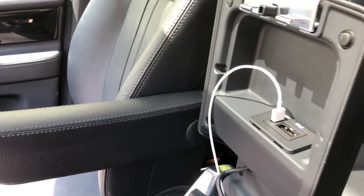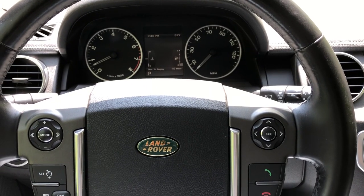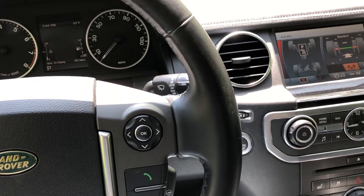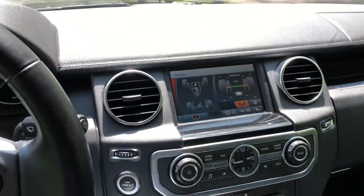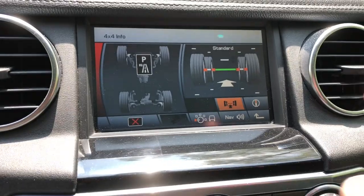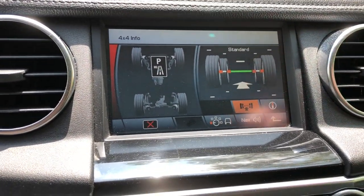The fourth favorite thing about the LR4 would have to be the off-road capability. Land Rover has been made for off-roading since 1948 — that's pretty much their main thing. Here is the 4x4 information display, which tells you what gear you're in, whether you're in high or low range, and if you articulate your wheels it shows your wheel positions on screen.